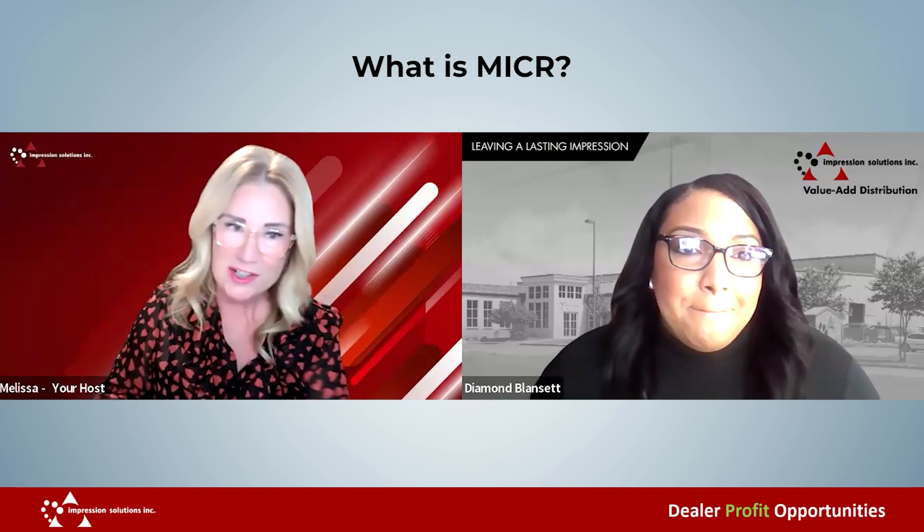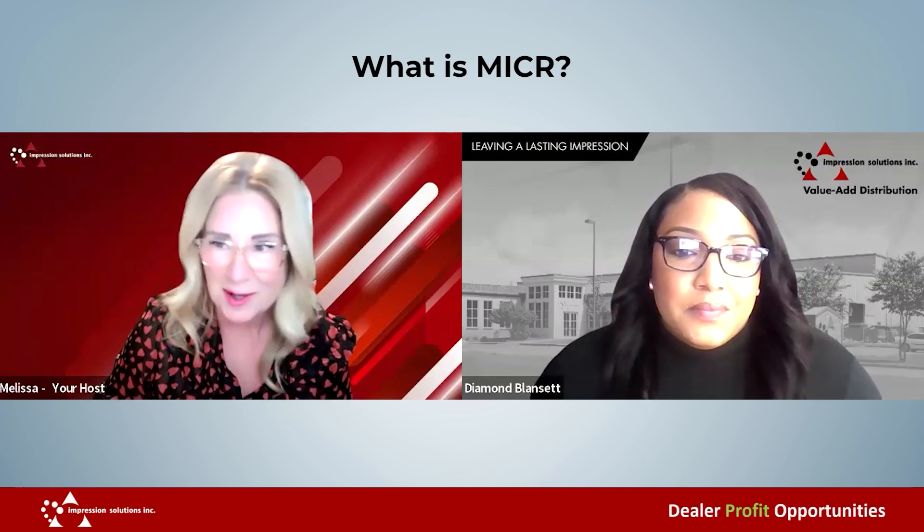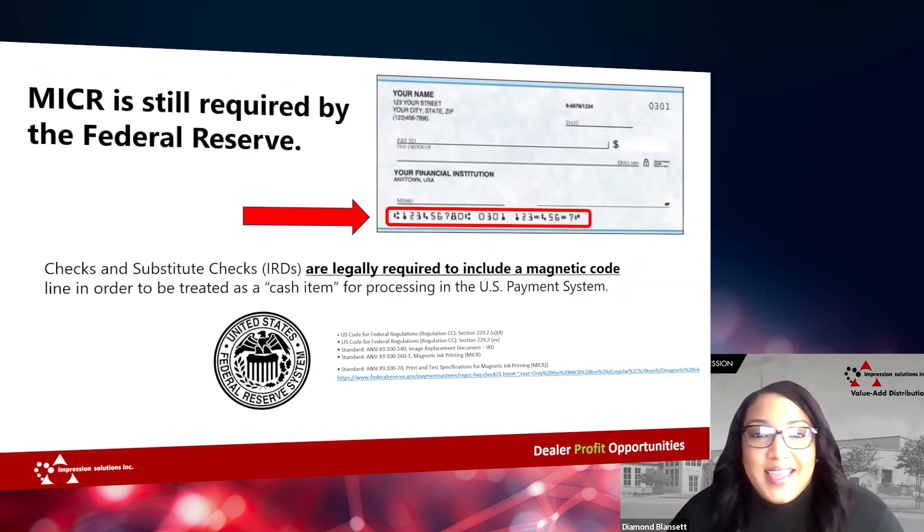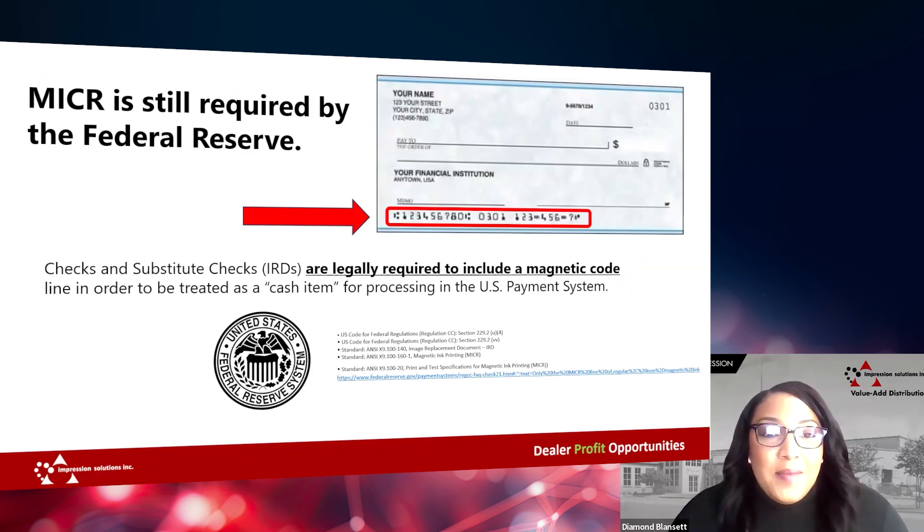So a couple of questions for you — what is MICR? MICR is an acronym for Magnetic Ink Character Recognition. Essentially, it's a magnetically charged toner that's required by the Federal Reserve when you're printing the account number, the routing number, and check number at the bottom of an official check.